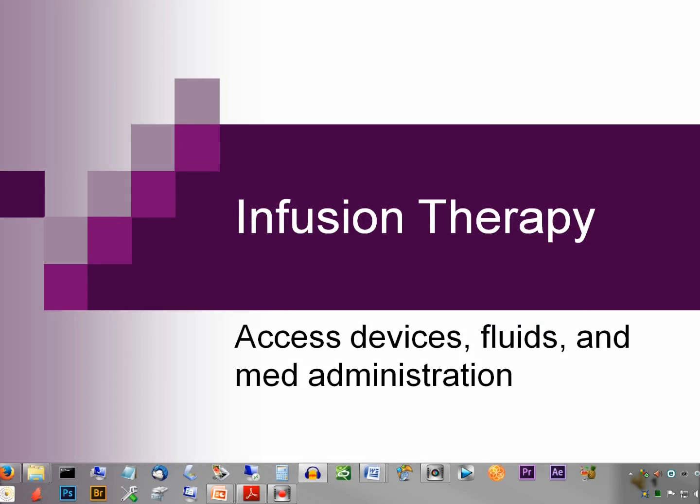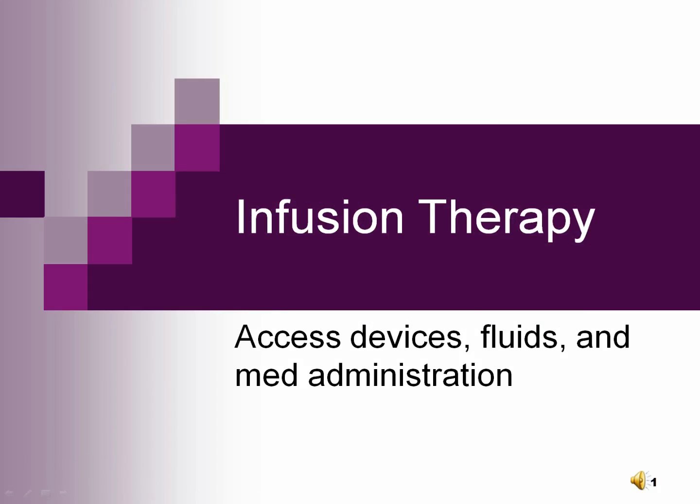The goal of IV therapy is to maintain or prevent fluid and electrolyte imbalances without any complications associated with the delivery of IV medications and fluids. Infusion therapy involves parenteral replacement of fluids, electrolytes or crystalloids, blood products which are colloids, and nutrition.